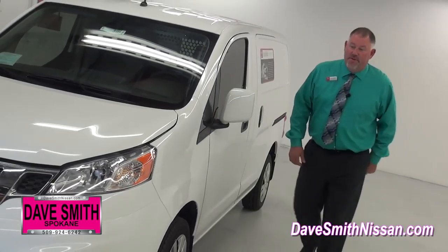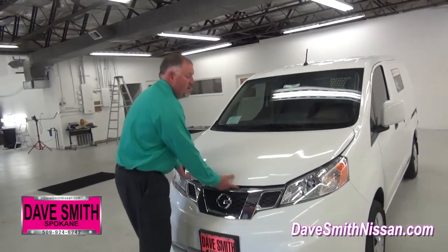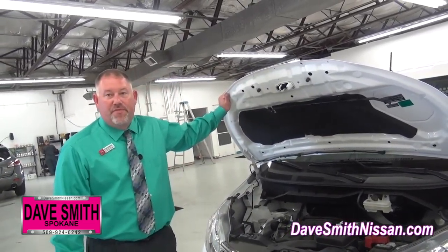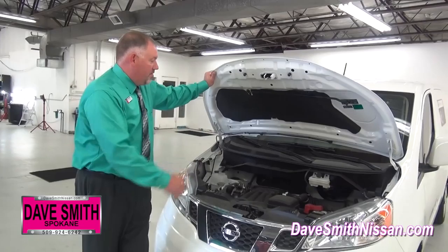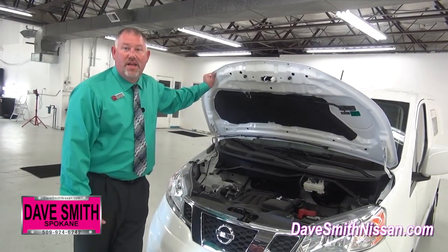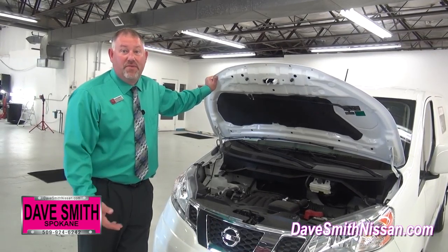I'm going to show you what's under the hood. The NV200 has a two-liter motor — a proven platform for Nissan for many years. This is where the gerbils hang out. Great fuel economy: 26 on the highway, 24 in town, with a combined MPG of 25, which is a class leader.